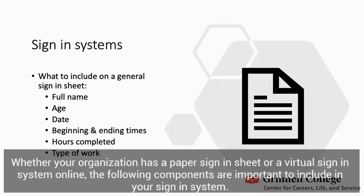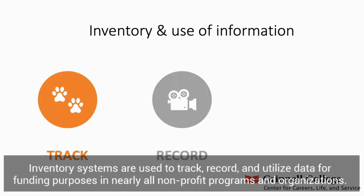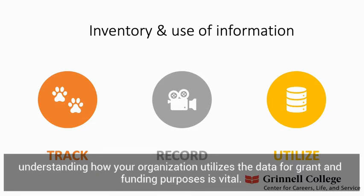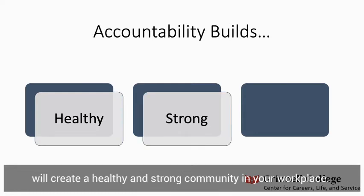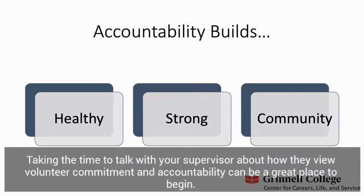Many organizations have sign-in systems for volunteers. Whether your organization has a paper sign-in sheet or a virtual sign-in system online, the following components are important to include in your sign-in system. Inventory systems are used to track, record, and utilize data for funding purposes in nearly all nonprofit programs and organizations. If you work in a nonprofit, understanding how your organization utilizes the data for grant and funding purposes is vital. Knowing how to utilize your volunteer inventory system to maintain accountability will create a healthy and strong community in your workplace. Without accountability, organizations can often be taken advantage of.